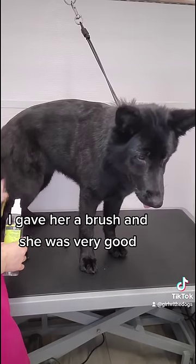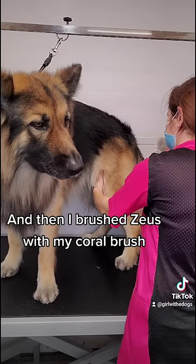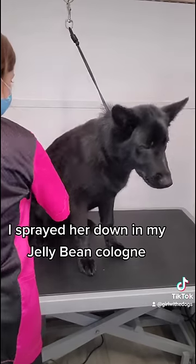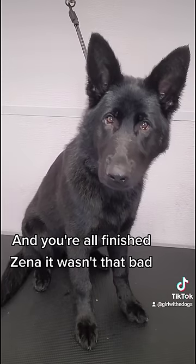I gave her a brush, and she was very good. And then I brushed Zeus with my coral brush. I sprayed her down in our jellybean cologne. And you're all finished, Xena. It wasn't that bad.